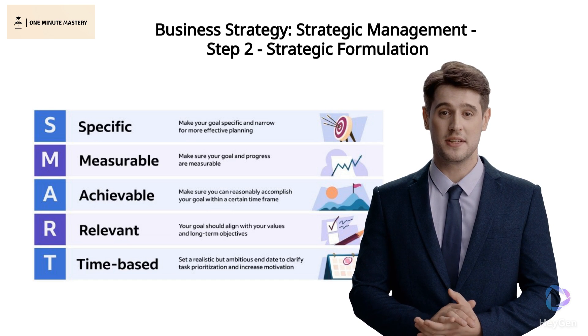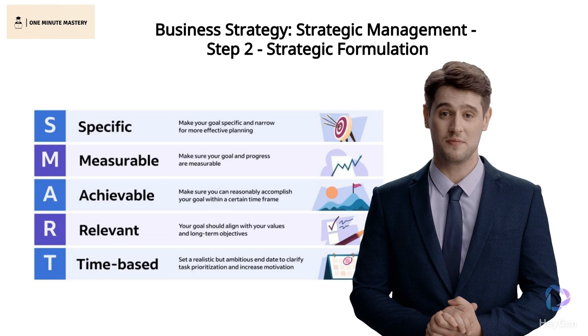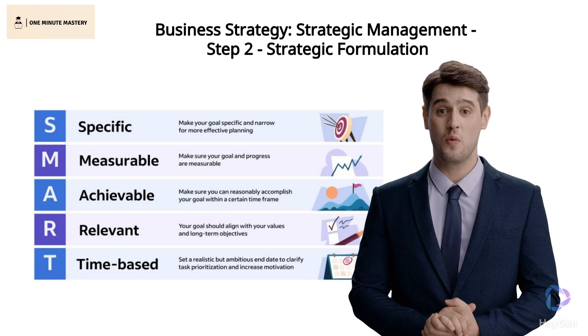Welcome to 1-Minute Mastery. In Step 2, Strategy Formulation in Strategic Management, we focus inward, assessing our organization's inner workings. We meticulously evaluate our strengths and weaknesses.